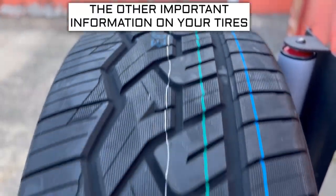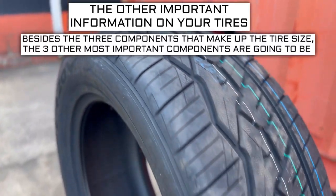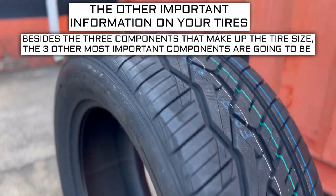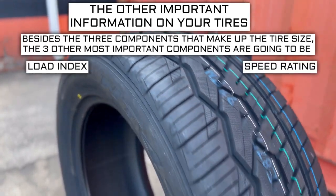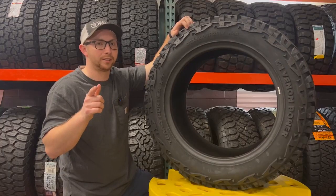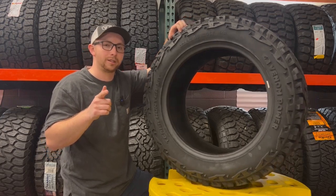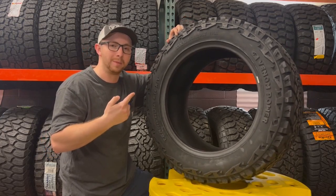Now let's get into the other important info on a tire. Besides the three components that make up the tire size, the three other most important components are going to be the load index, speed rating, and ply rating or load range. When you're buying a set of tires, there are so many numbers on the sidewall to consider — don't get analysis paralysis. Let me tell you what each one of them means.